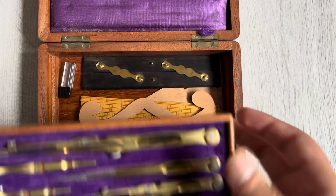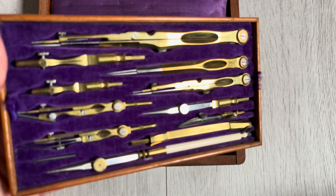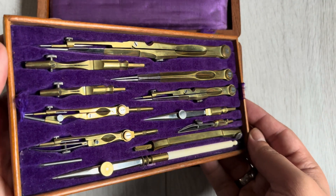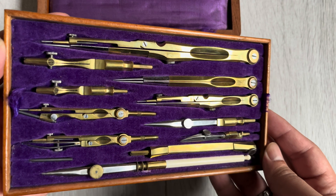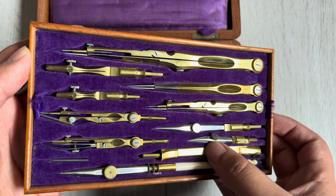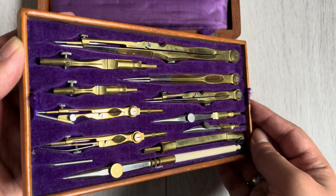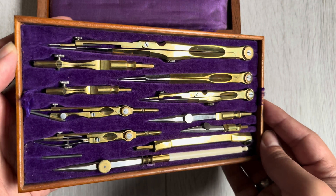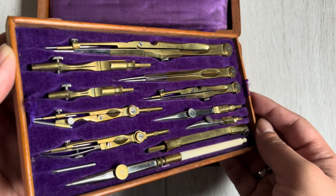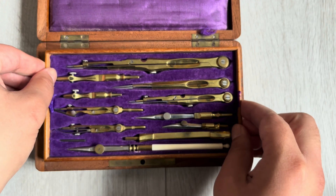And that was a set of brass engineering drawing tools from almost 200 years ago, and it sailed over the waves of time and ended up in front of me on my desk. If you enjoyed this video, I hope that I've earned a like and a subscribe from you. Let me know if this video interested you — I have some other sets to look at as well. Thanks for watching.